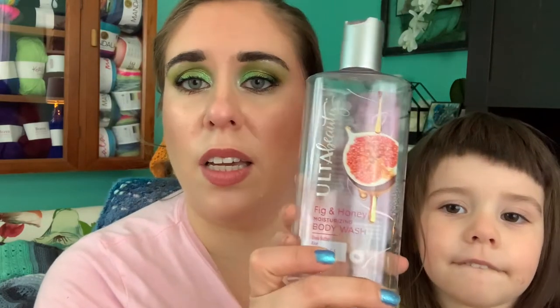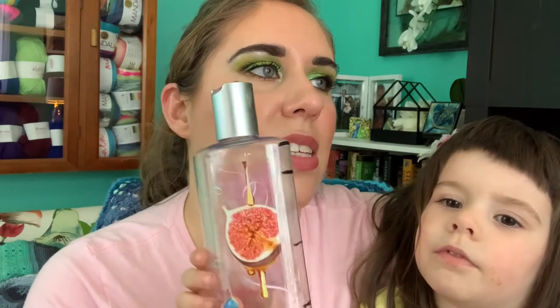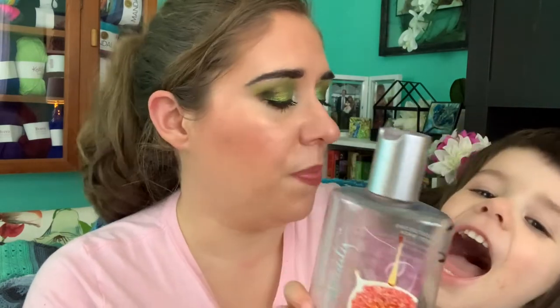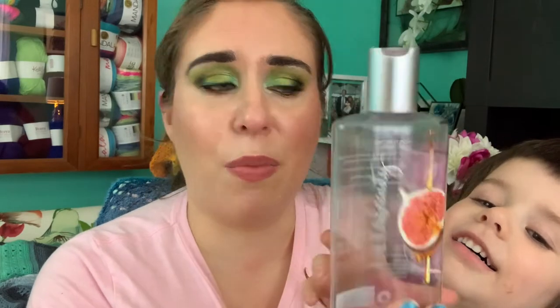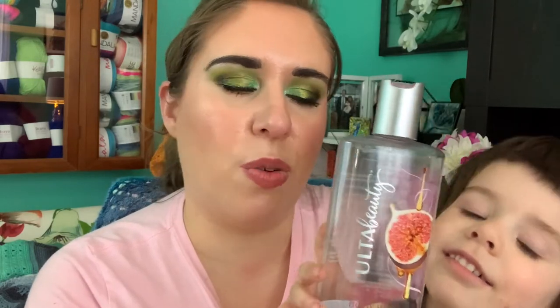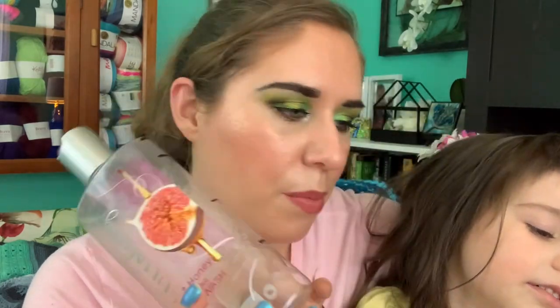Now I'm going to start grabbing random things — bath, skin, hair stuff and then makeup at the end. This is my Fig and Honey body wash from Ulta Beauty. I've come to realize I like the Ulta body washes because the scent lingers well and they're a bit cheaper than Bath and Body Works ones, which aren't cruelty-free. I just don't think I like the scent of fig — it wasn't terrible but definitely not my favorite. I would repurchase Ulta body washes but not this particular scent.